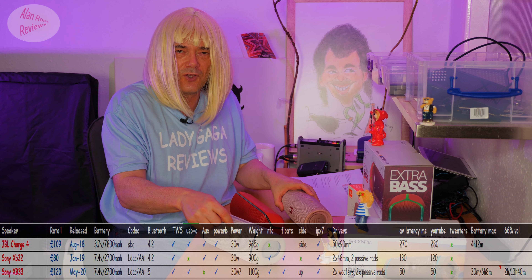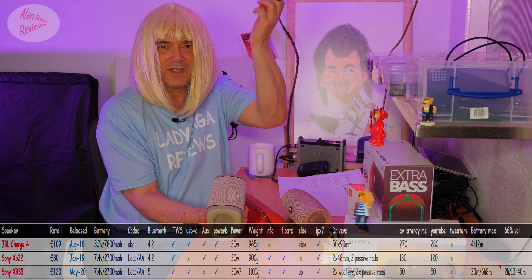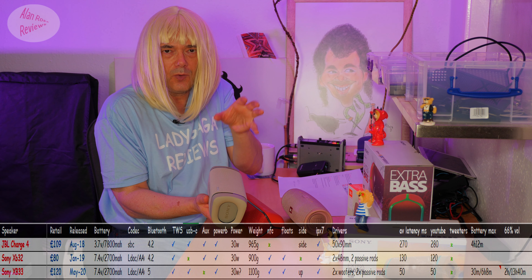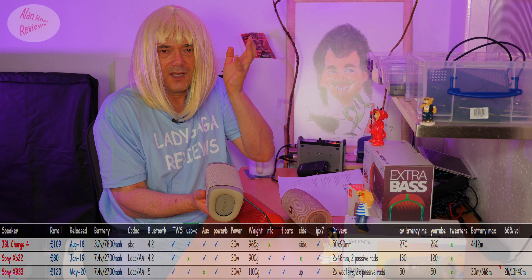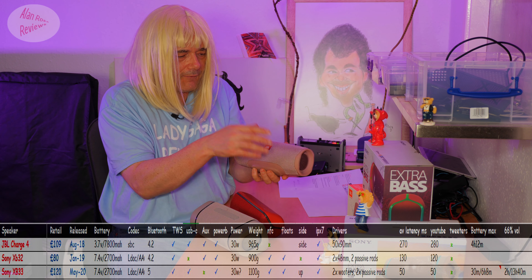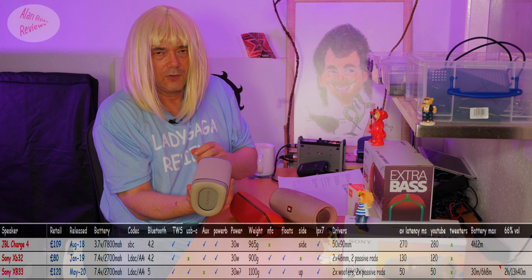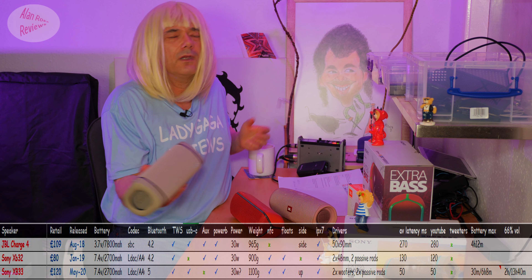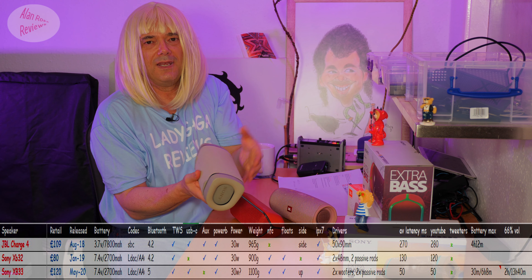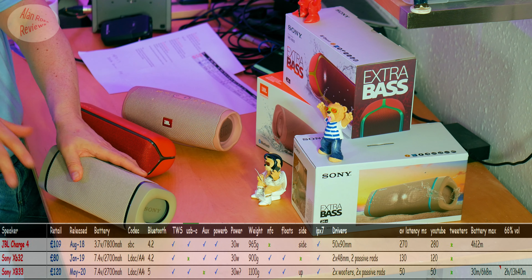This is where the Sony XB33 has a trick up its sleeve. It's the first one I've had that plays floating with the drivers up. You can actually leave it floating in the pool and use it in a usable way — the drivers are firing up, it still plays a decent listen, it's not gurgling. The Charge 4 floats but with the drivers sideways, so they're basically underwater. Only the Sony XB33 floats drivers up. You're on your lilo, laying there next to it, having a blissful time because your speaker is floating with you and firing up — you can actually hear it. Of course, all are IPX7.